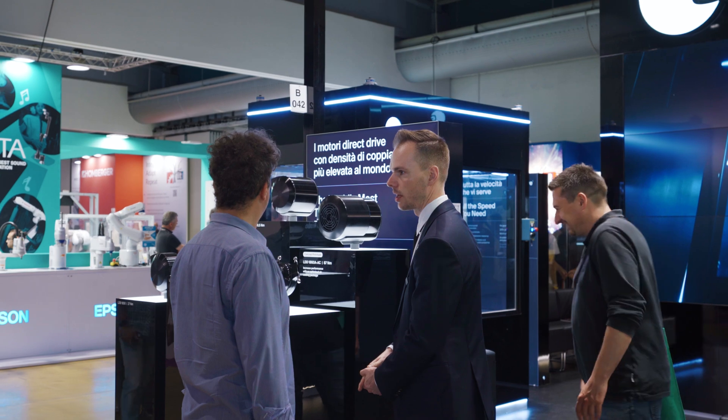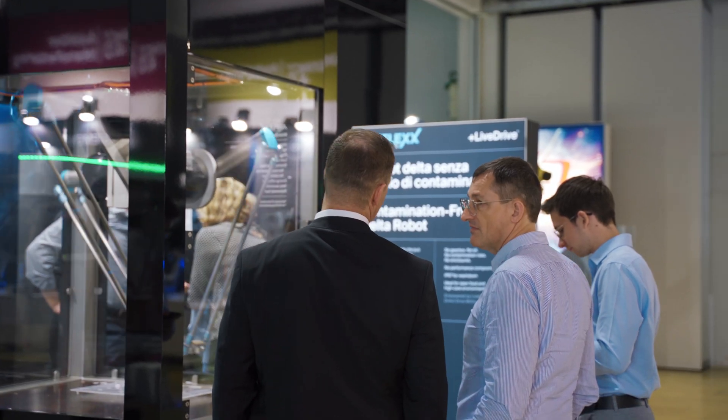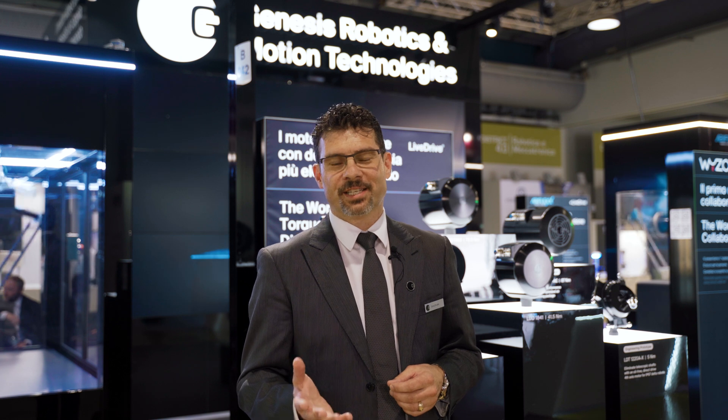On behalf of the entire Genesis team, I would like to say thank you to the nearly countless visitors that engaged with our team, our products and our customers' applications here in Parma. It is very clear to me that this region in Italy is one of the most innovative hubs of machine and automation building in the world. We look forward to empowering your robotics and automation solutions with Genesis Live Drive. Thank you again.